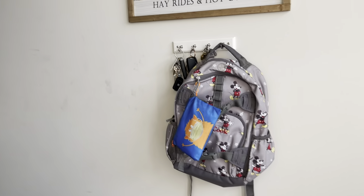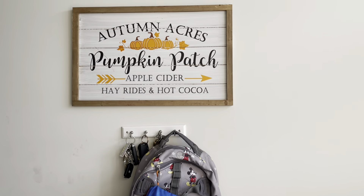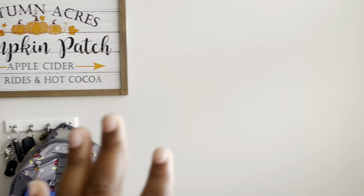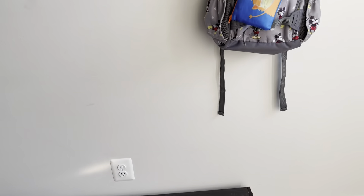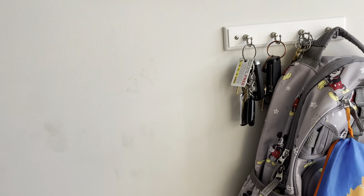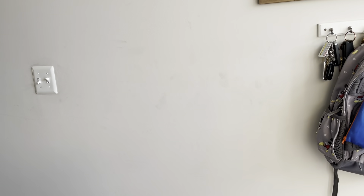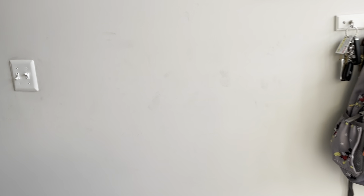They didn't give us a closet for coats and things like that, so here I have a key hanger and I'm going to put in my own coat rack type system. At the bottom I do already have a shoe rack for if we have any company. The entryway is not done — excuse the fingerprints. If anybody has any tips for removing smudges from walls without removing paint, please let me know.